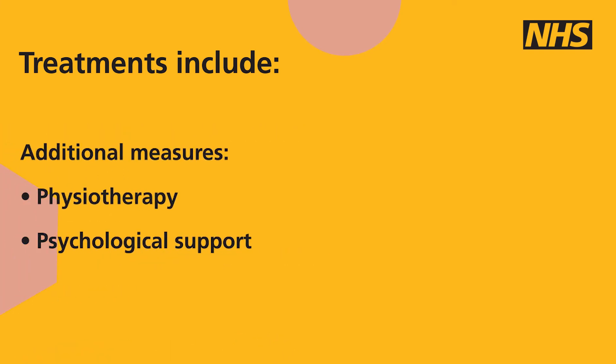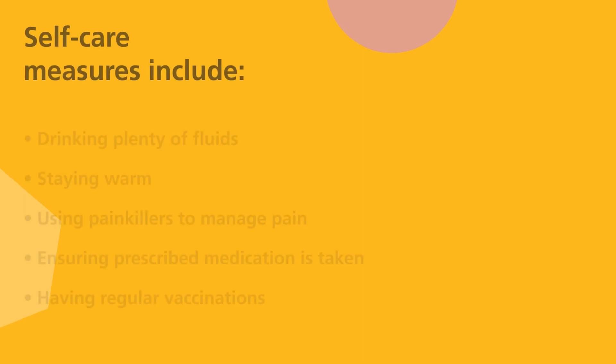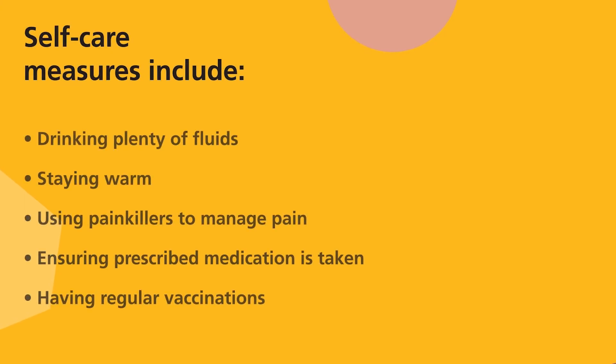Additional measures to help manage sickle cell disease include physiotherapy to help manage pain, and psychological support to help manage the challenges that sickle cell disease presents. It is also important for people with sickle cell disease to look after their own health using self-care measures. These include drinking plenty of water, staying warm to help prevent painful episodes. When these episodes occur, painkillers such as paracetamol and ibuprofen help manage the pain. Patients should take their medication as prescribed and keep up with regular vaccinations to reduce the risk of infection.